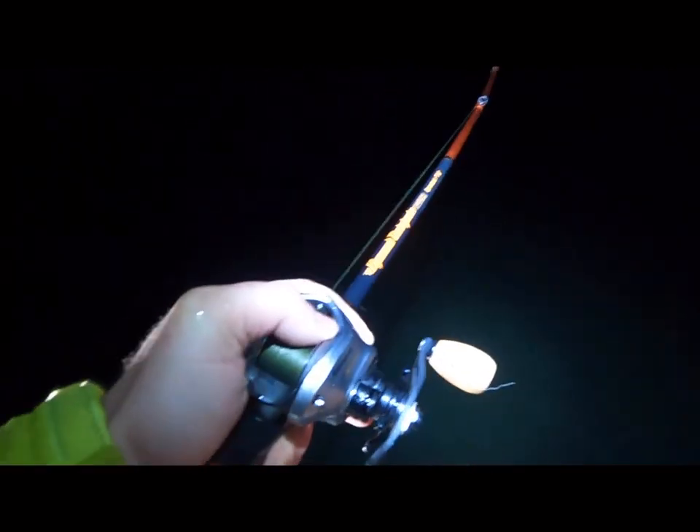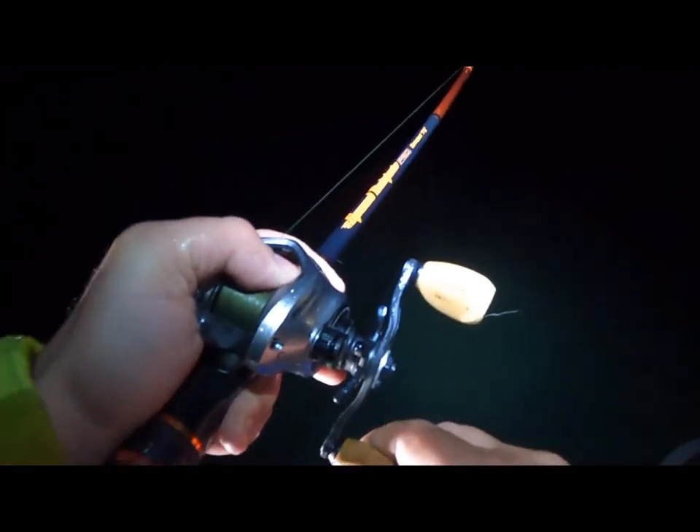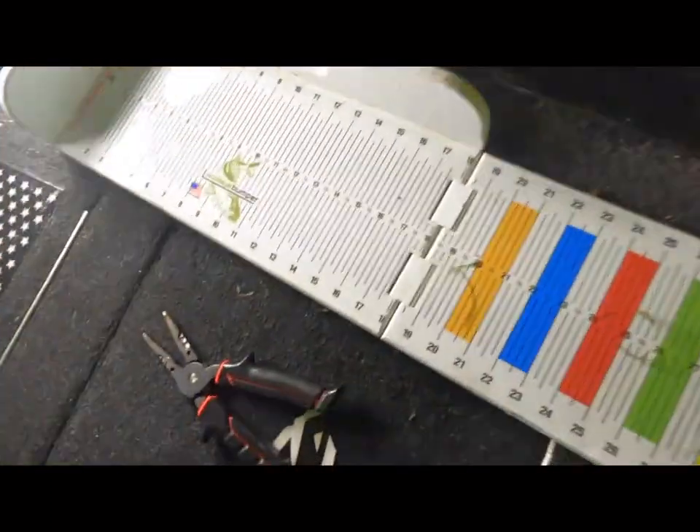I moved to a shallow bay adjacent to a deep drop-off. This fish is heavy — oh okay — it's trying to take drag. If this is a bass, it's a big one. I think it's a giant, hold on!